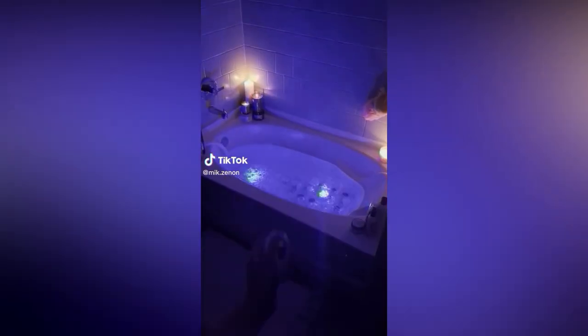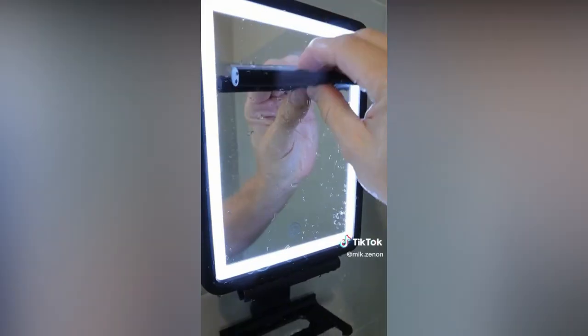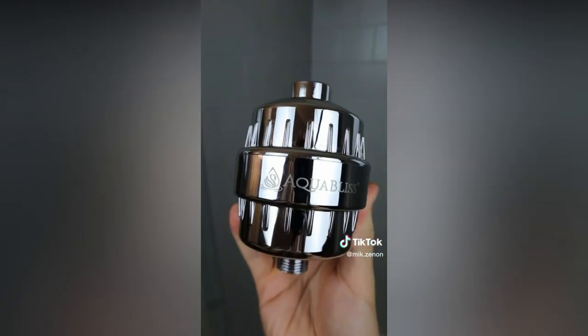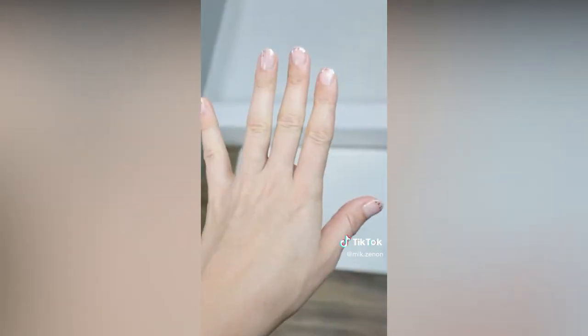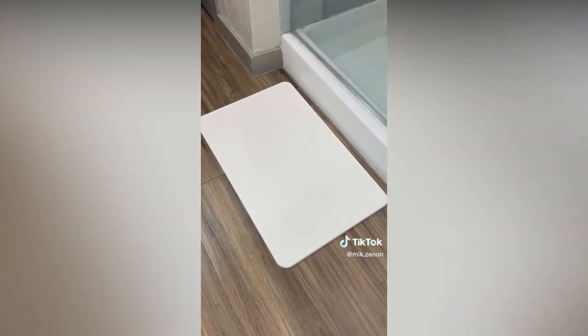Amazon bathroom hacks — this waterproof mirror sticks to the shower, has built-in dimmable lights, and a storage rack with a wiper blade so you can shave after you shower and remove the mirror if needed. This gadget collects and filters harmful chemicals from your water to help improve skin, hair, and nails. And this bath mat is made of stone, absorbs water, and dries in no time — so you can say goodbye to your dirty mat.